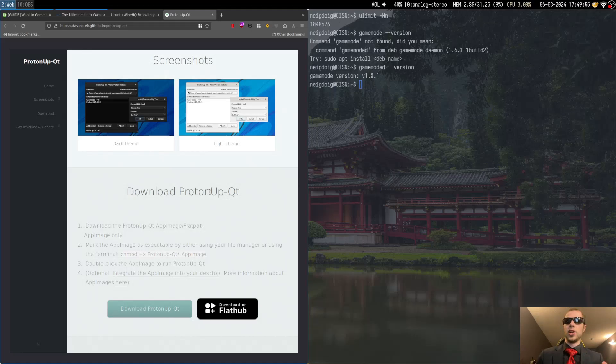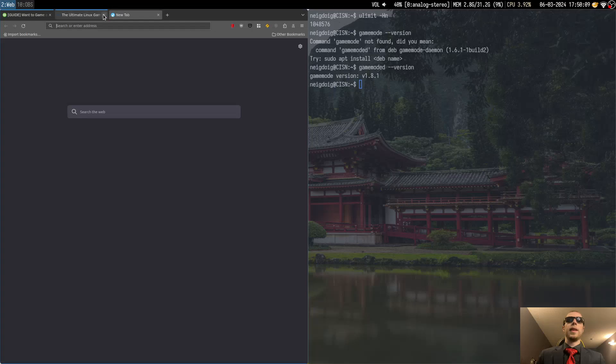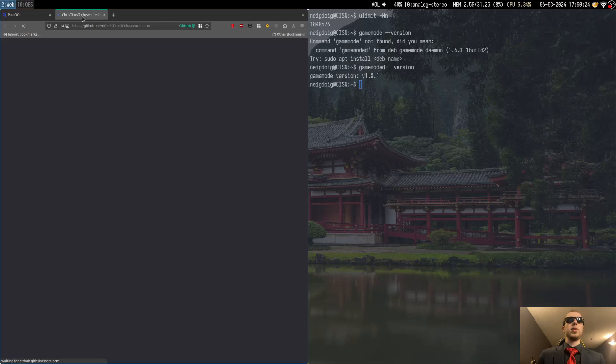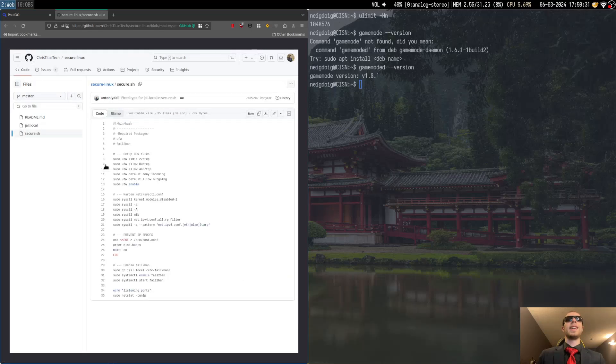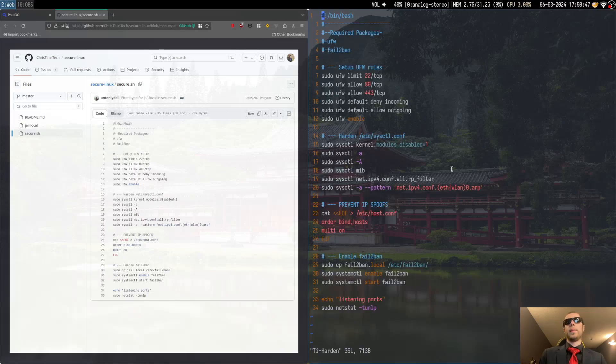You'll also want to get something called the AppImage Launcher, or if you want something more active, you could use AppMan. On the next OS I install — whether it be Mint or something else — I'm going to try AppMan. Now, since you've got all that set up, you may be asking how you secure Linux. I'll look for a specific secure Linux script — there's a jl.local secure.sh. I called it ti-harden. Here you set up rules for the uncomplicated firewall, or UFW — you will need that. It's installed by default on Mint, but you also need fail2ban.